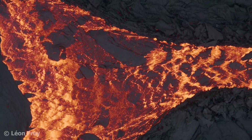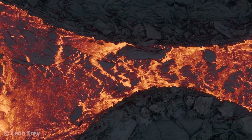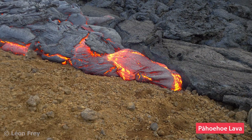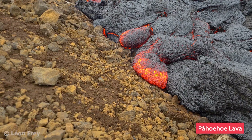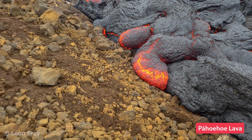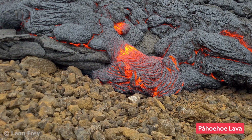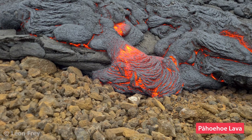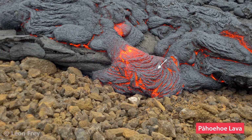Lava flows occurring at shield volcanoes are typically of two types: Pahoihoi and Aa. Pahoihoi lava is very fluid, meaning it has a low viscosity. When it solidifies, it forms smooth surface rocks. Active Pahoihoi lava produces lobes or toes that slowly inflate. After some time, a cool skin forms on the surface of the lava that becomes a solid crust after more cooling. Sometimes the cool skin is deformed by the flowing lava underneath and gets wrinkled. This is how ropey Pahoihoi forms.